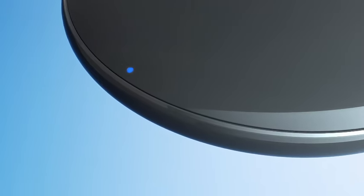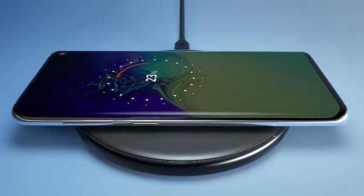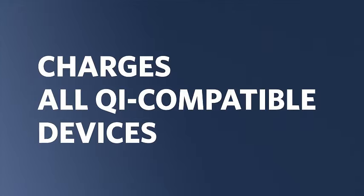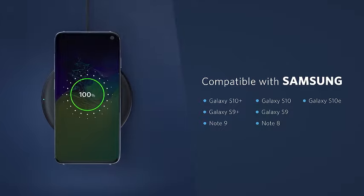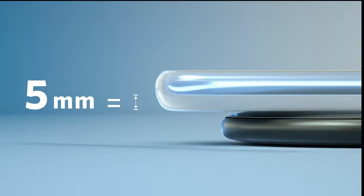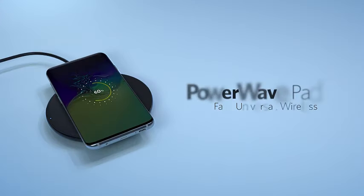Meet the Anker Wireless Charger Pad, a Qi-certified powerhouse delivering up to 10W Max charging speed. Designed for compatibility with iPhone 14, 14 Pro, 14 Pro Max, 13, and 13 Pro Max, as well as AirPods. Note that this charger does not include an AC adapter and is not compatible with MagSafe magnetic charging. Streamline your charging experience with this sleek and efficient wireless pad from Anker. Enjoy the convenience of cable-free power for your devices without compromising on performance. Power up with confidence, minus the fuss.